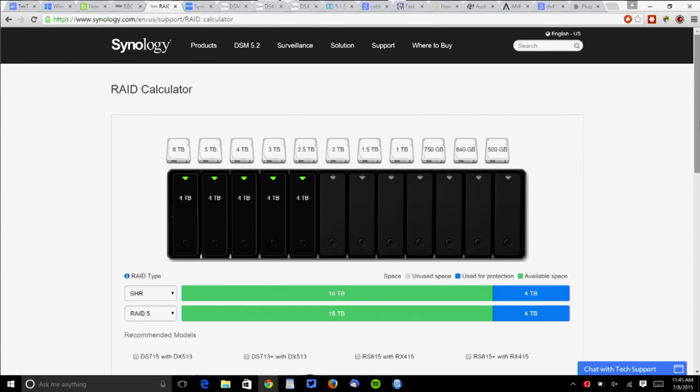They also have Synology's Hybrid RAID — a modified Linux RAID designed to minimize lost drive space. With five four-terabyte drives, I've got 16 terabytes of usable space, not 20, because they have to reserve some space to protect your data.